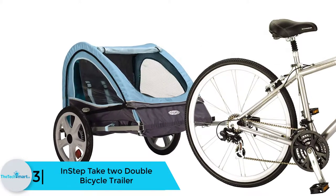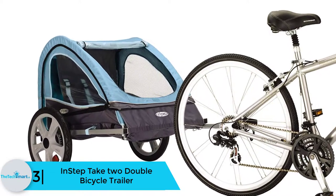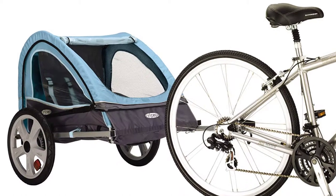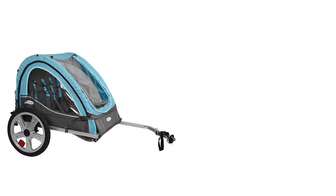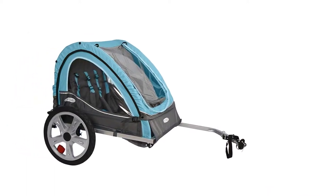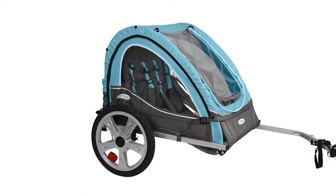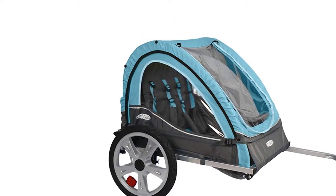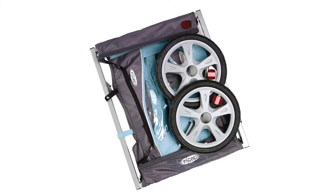At number 3, we have the InStep Take Two Double Bicycle Trailer. With this bike trailer, your whole family can enjoy outdoor bike riding fun. This unit comes with a superior hitch that ensures a secure attachment for most bikes. The trailer comes with large all-terrain wheels that ensure a smooth ride. This model also boasts a two-in-one canopy featuring a weather shield and bug screen that keeps your kids away from extreme winds, harsh sunrays, and irritating bugs.